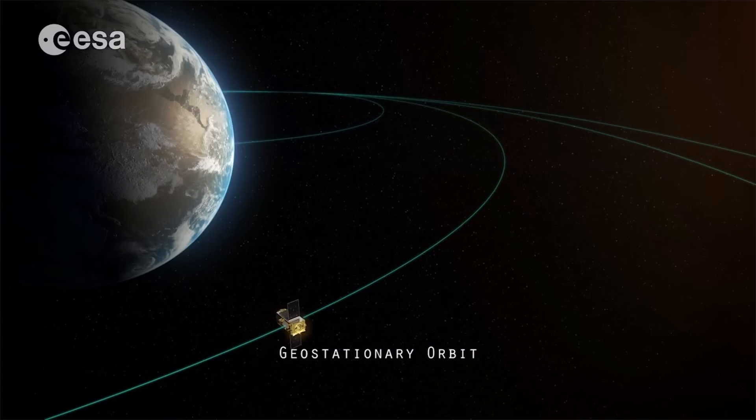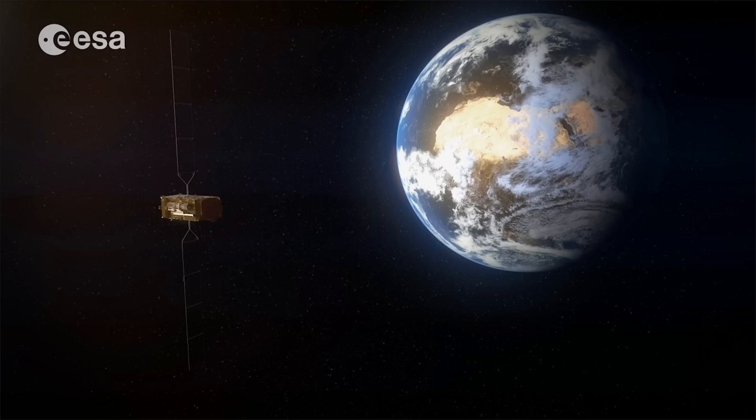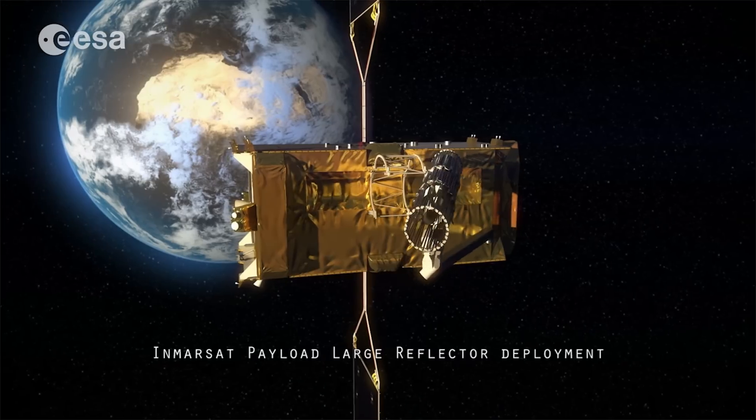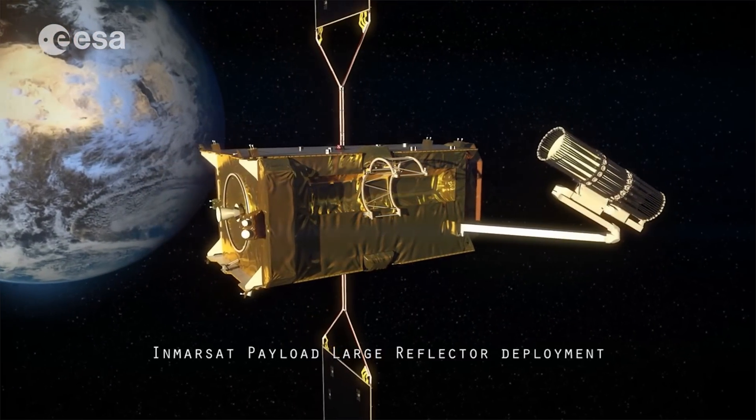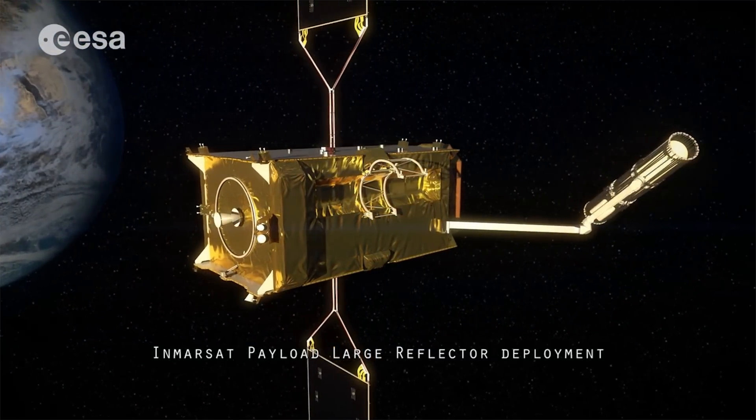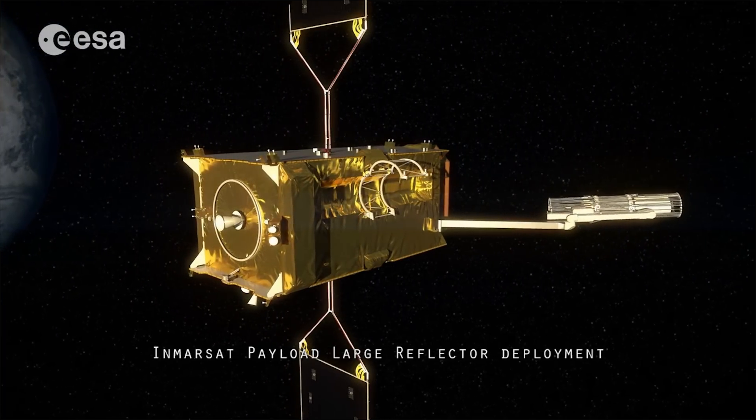I flew to Holland to talk to the scientists who originally developed this pattern, but then we found a problem: it can open easily but it can't close — because in a satellite you don't have to close it, it stays there forever.